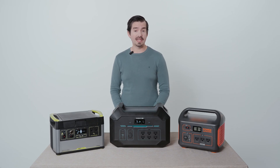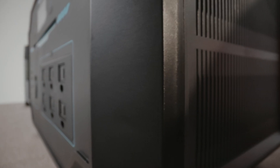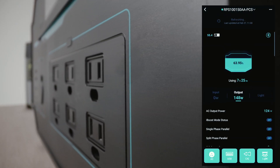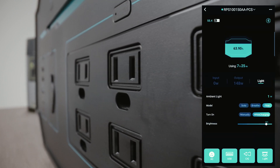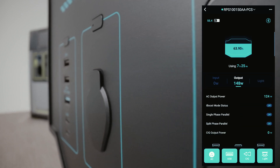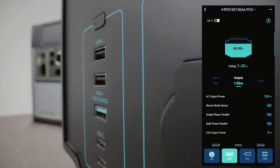One big feature with the Renogy 1000 is the app companion. You can control and monitor what's going on via Bluetooth with the Renogy 1000. One great thing is the app control — say you leave something on, you can actually turn it off via the app to conserve the battery.